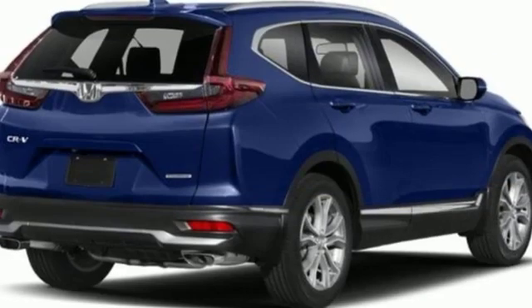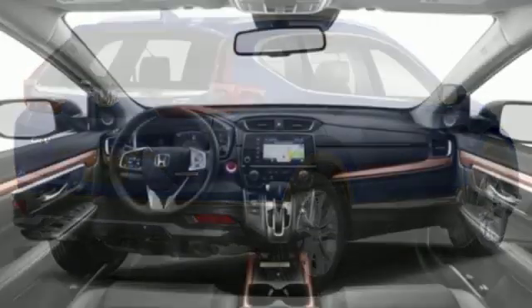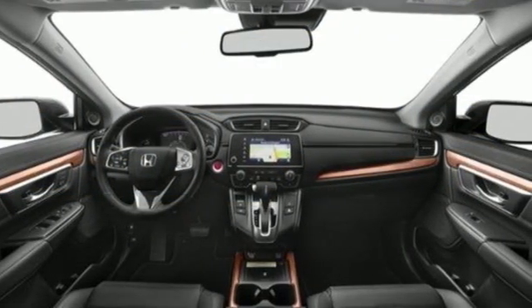Automatic transmission, hands-free lift gate, gas pressurized shocks, and intercooled turbo in-line 4-cylinder engine.